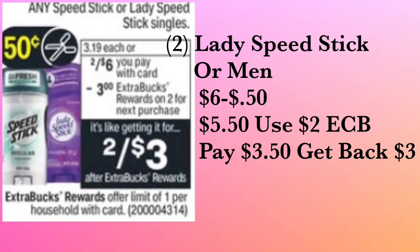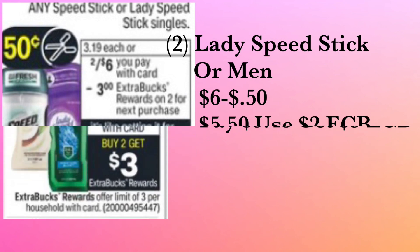For this deal you have the option to mix and match — two Lady Speed Stick, two Men's Speed Stick, or one of each. It's priced at two for six dollars, and when you purchase two you get back a three dollar ExtraCare Buck. There's a 50-cent manufactured coupon in this Sunday's inserts. With one newspaper coupon, your total is $5.50 — use the two dollar ExtraCare Buck, pay $3.50, and get back a three dollar ExtraCare Buck. With two newspapers, it drops to $3.00 out of pocket, making it 25 cents each for the deodorants.